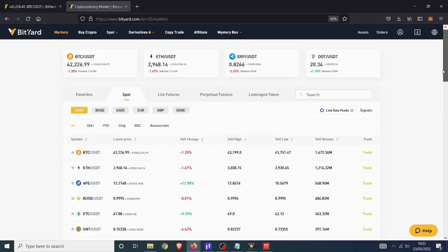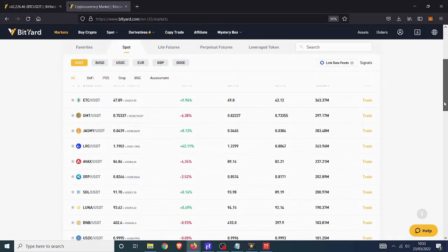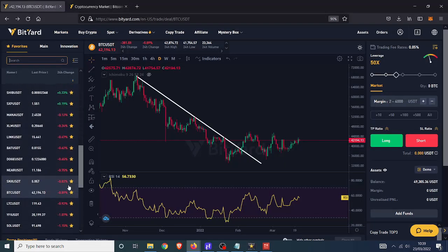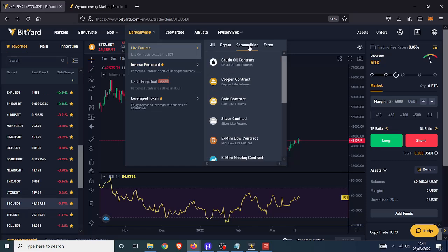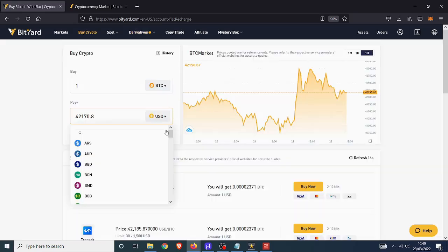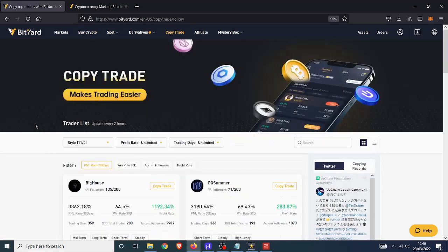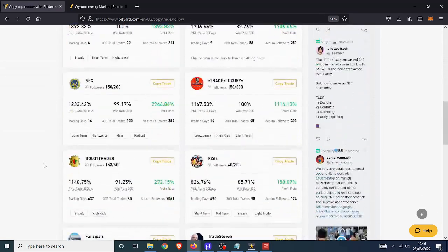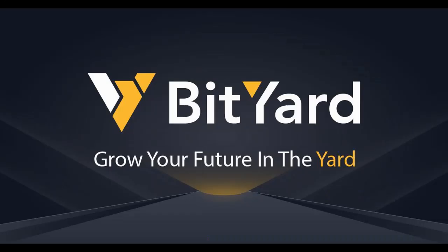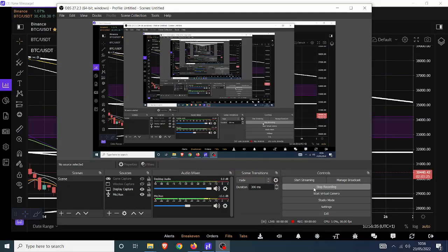This video is sponsored by Bityard. With over 400 cryptocurrencies on their spot exchange, dozens of USDT pairs for futures trading, perpetual coin futures, commodities like gold, silver, and oil, forex, and major indices like Nasdaq, you can buy crypto with over 50 fiat currencies using Visa, Mastercard, Google, or Apple Pay. You can also use their copy trade facility to follow other traders, or become a copy trader yourself. Click the link in the description.